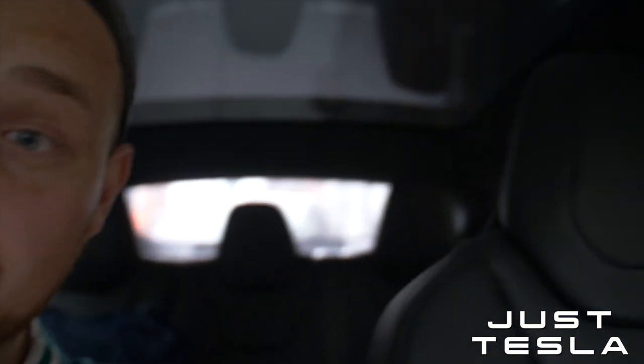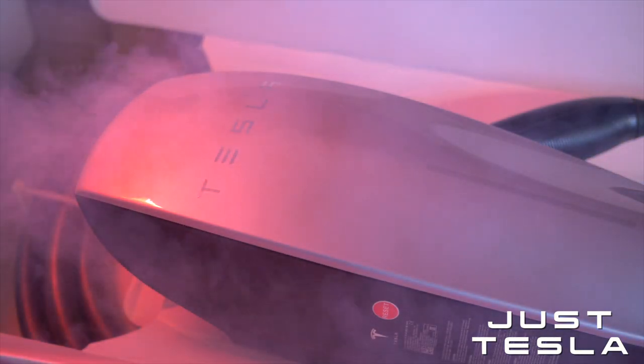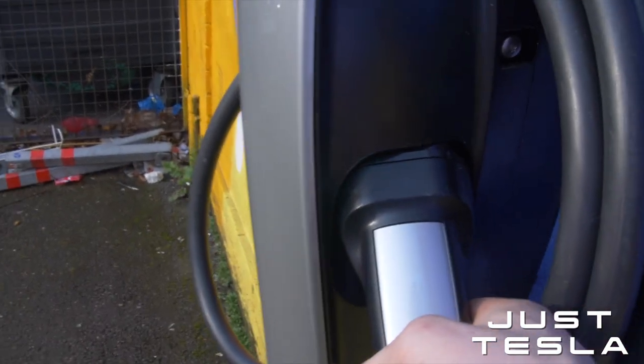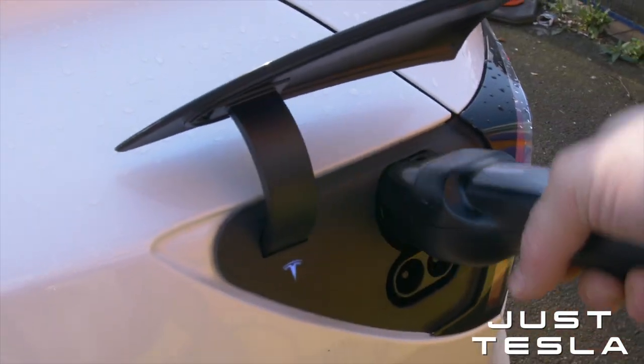This home charger is the Generation 2 unit which can do up to 22 kilowatts of power on three-phase electricity. So we've got basically the most powerful setup you can have with the most powerful on-board charger in any of these cars. This is the fastest speed you can get on a home charger from what I know — 55 miles an hour at the moment, but I think we can get to 60.